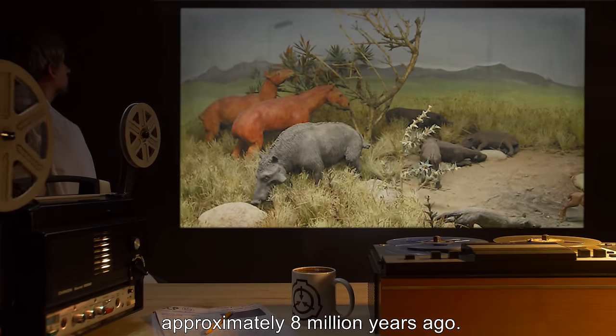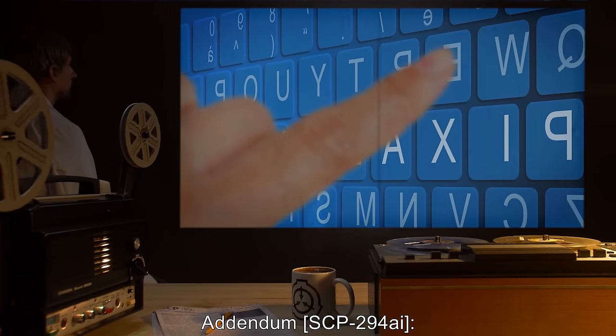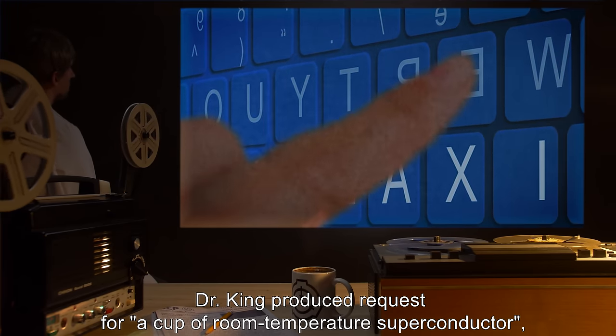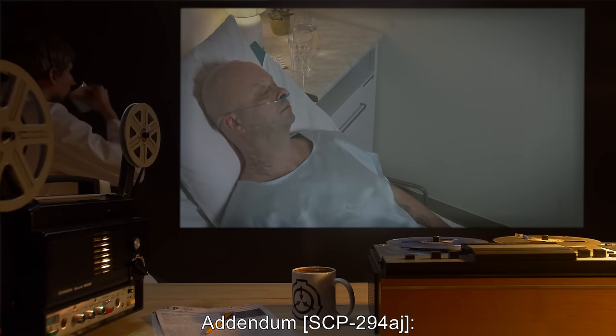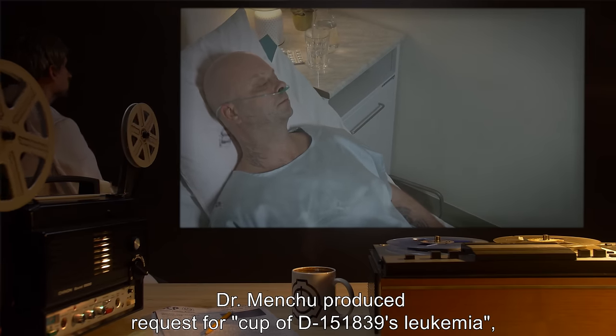Addendum SCP-294AI: Dr. King produced a request for a cup of room temperature superconductor and received a cup of apple juice with seeds floating in it.